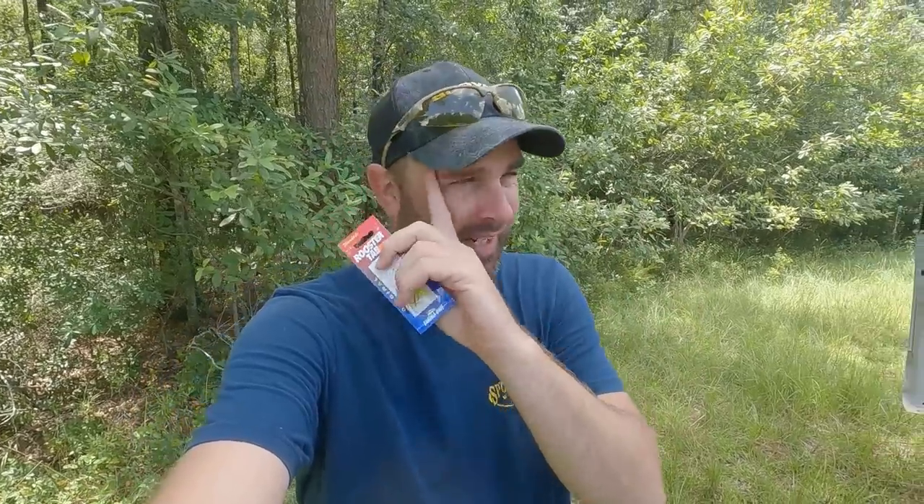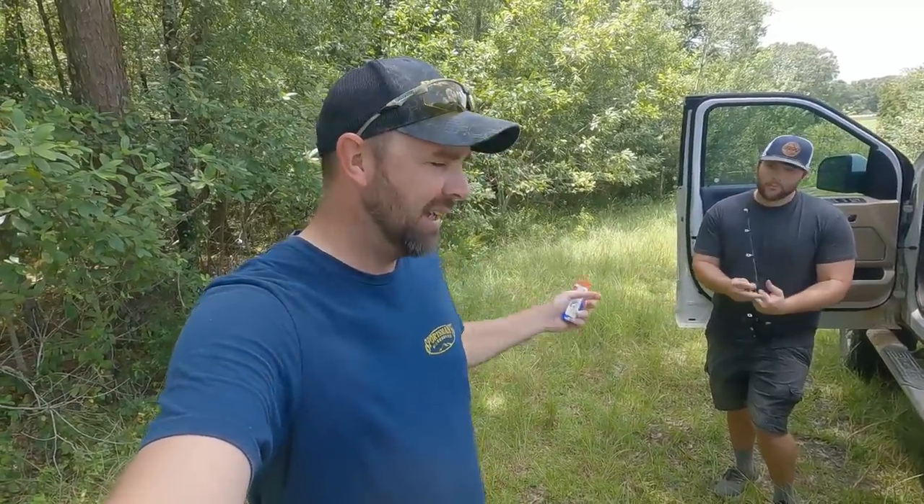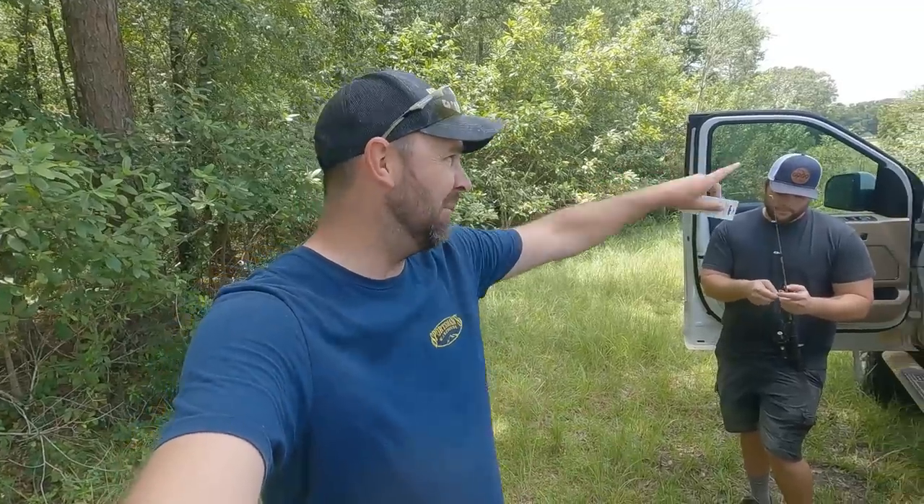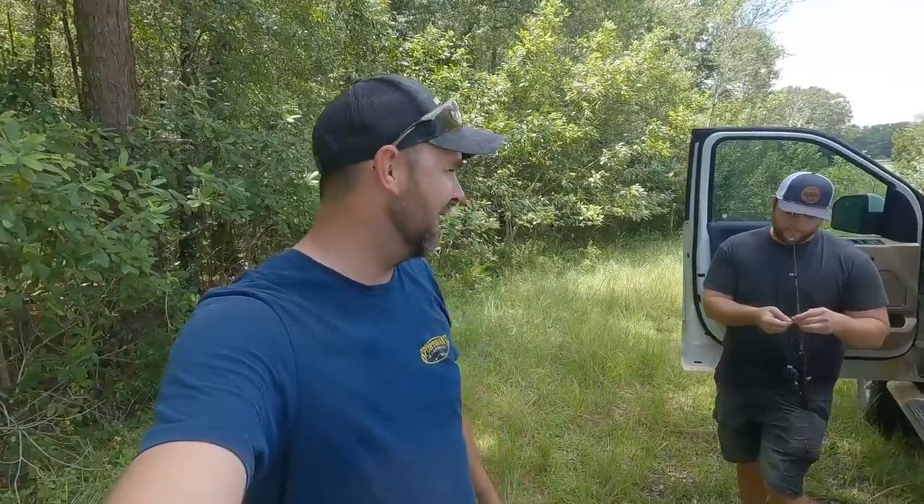I just got the lure - this little rooster tail is supposed to be what's gonna work. What we're going for today, hopefully we'll catch one. I'll tell you what it is when we catch one. Blake's been doing his work - we've talked about catching this fish a couple years ago. He's put in the work. He says this is the spot. We're gonna use these little rooster tails to catch a fish that most people probably don't even know are in Georgia.